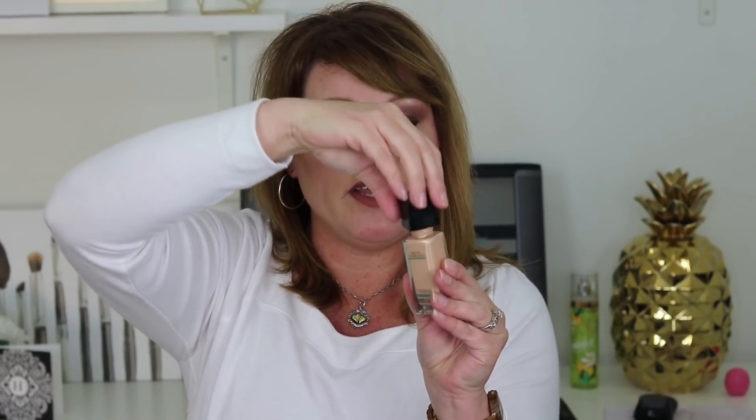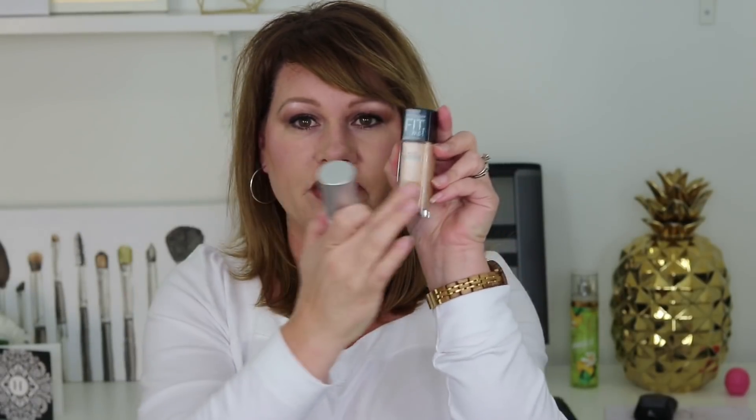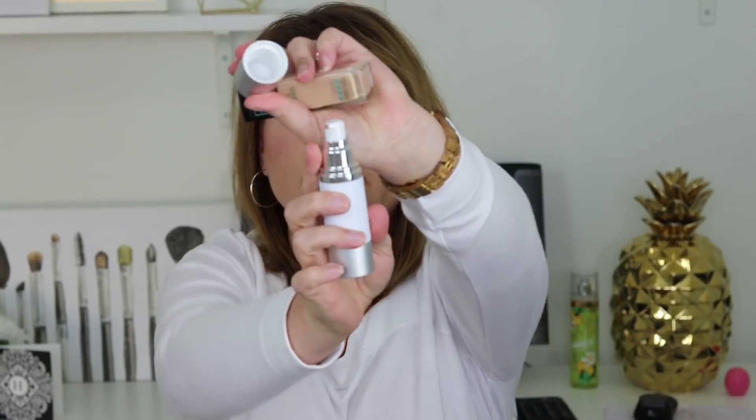Next I ordered airless pumps, and this has been a lifesaver for me. If you have foundations that drive you crazy because they have no pump, this is your solution. This empty one is easy — you just take the top off, pour in your foundation, and you can label it. They're reusable. This filled one has all the contents of a foundation in it and it works phenomenally. You can use them for lotions or anything thin enough to go through a pump.